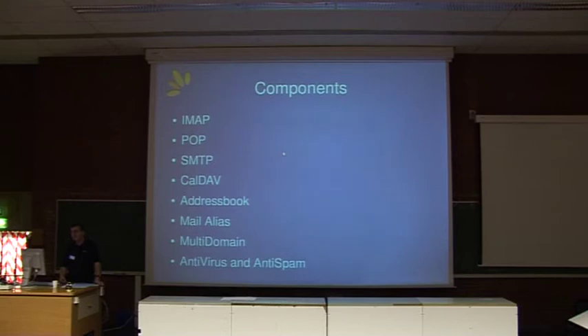The components that make up Bongo services are IMAP, POP, SMTP, CalDAV. There's an address book. We also have email aliases, multi-domain support, and anti-virus and anti-spam. We offer SSL and TLS encryption for IMAP and SMTP. For antivirus and anti-spam, we don't have our own — we utilize the likes of SpamAssassin and ClamAV. We are also looking at supporting MailScanner in the near future.